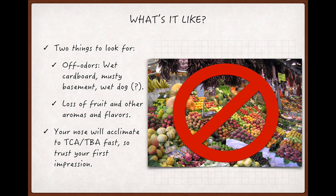Even if the TCA or TBA is noticeable, your nose will acclimate to it pretty quickly and the perception of the off-odors will diminish over time. This is different from many other wine faults where off-odors remain consistently perceptible, and this makes it especially important to trust your first impressions and get a second opinion if you suspect the wine may be corked.